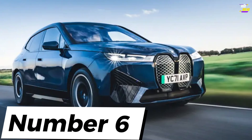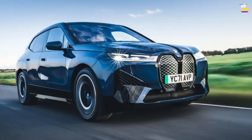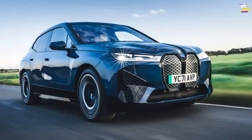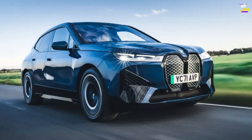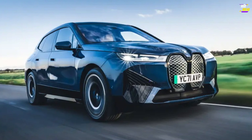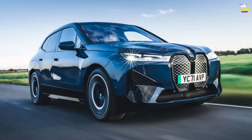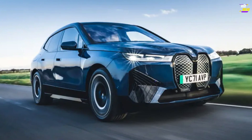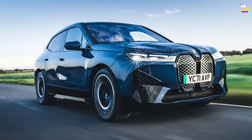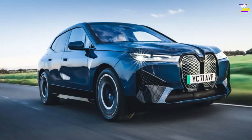BMW iX. BMW plans to introduce electric variants of all its mainstream models, a direction it has already taken with models such as the Mini Electric and iX3. Additionally, the company aimed to create an all-electric vehicle that would serve as a showcase for its advancements in materials, aerodynamics, and driver assistance technology. The iX is a spacious and comfortable mobile haven, benefiting from a wealth of technology designed to ensure a serene experience for the driver while passengers relax. Its efficiency as a full-size electric SUV is noteworthy, boasting an impressive range and rapid recharging capabilities.